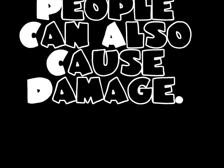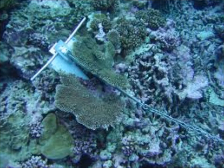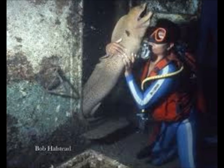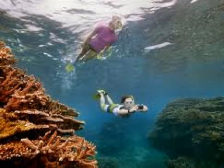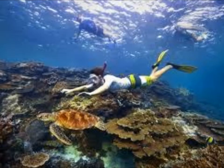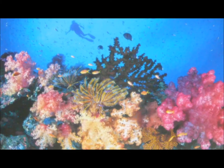Individual people can also cause damage. Fishers who drop boat anchors sometimes break off large pieces of coral. Scuba divers can harm certain sea creatures just by touching them. Even the activity of swimming can cause problems — scientists believe that human sweat and suntan lotions are washed off swimmers, which can disrupt the chemical balance in the reef's water.